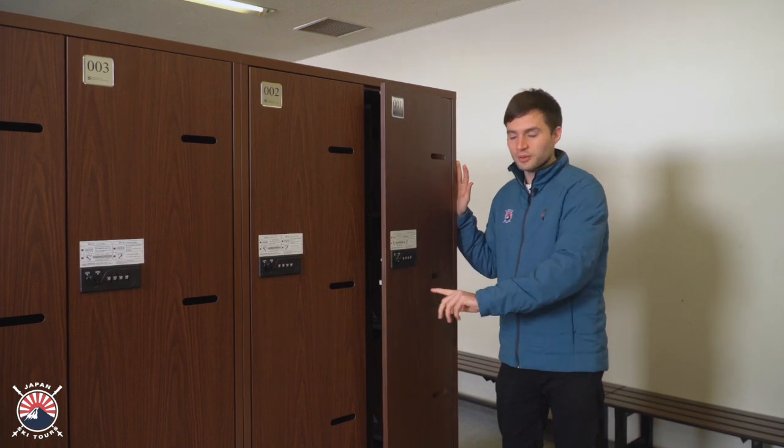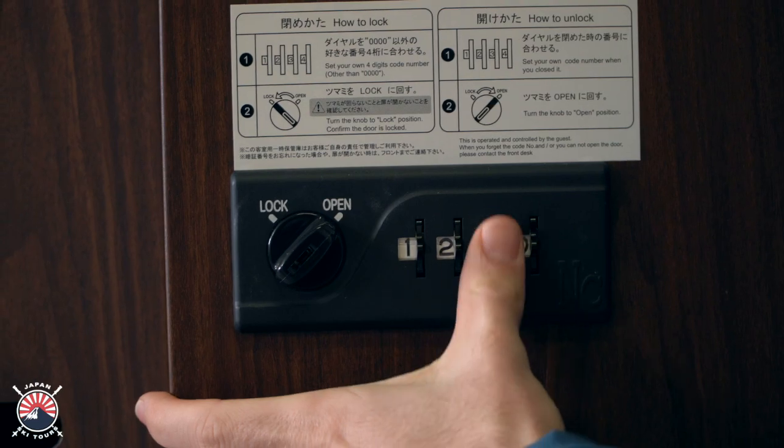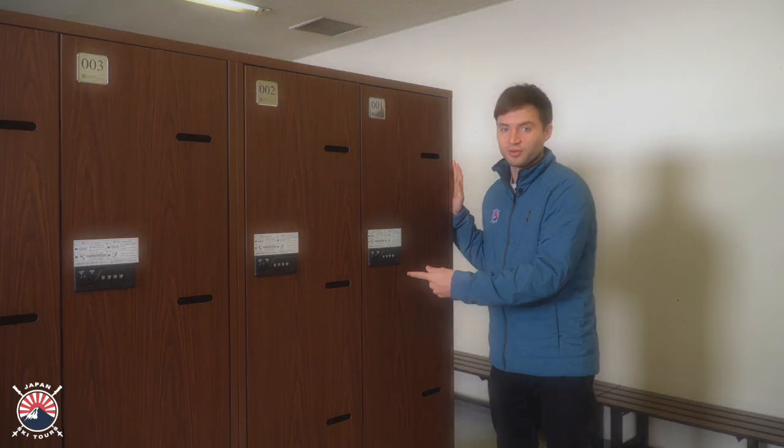Once the locker is open, put in any code you want, one, two, three, four, for example, and lock the locker again. After that, the code you've just put in is the new code for the locker.